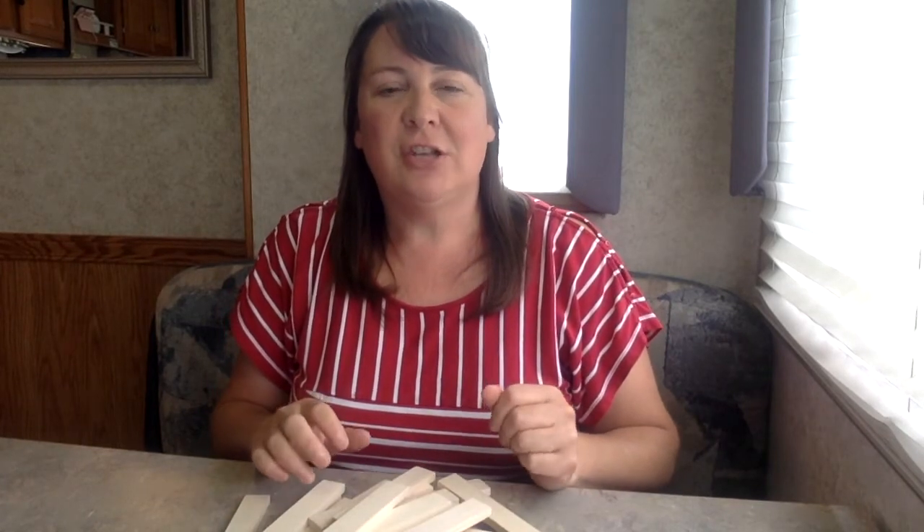What I do is I give each pair of kids a shoebox bin full of keva planks. I tell them that their challenge is to build the tallest tower possible using the planks in the box. I don't tell them how they need to use them. And what I have seen time and time again — I have six kindergarten classes — almost every single group in every single class does the exact same thing.